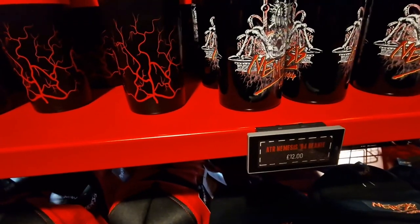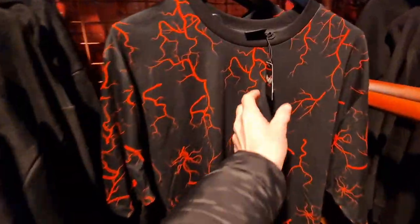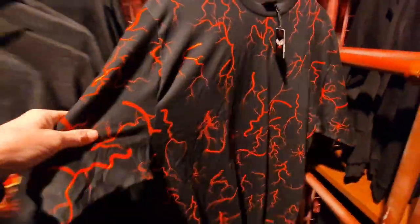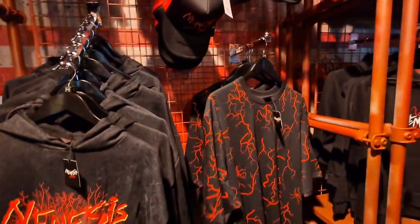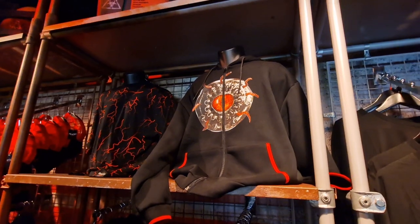Your beanie is £12. This is really cool actually — look at that t-shirt, £22, I like that. Loving the red and black theme. And then the sweatshirt up there with the eye on.